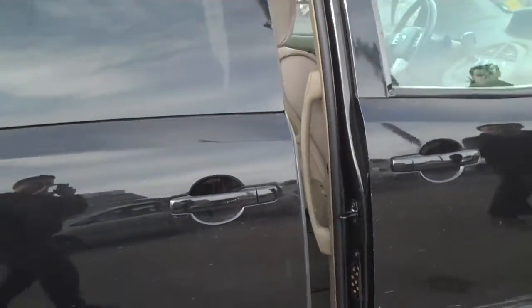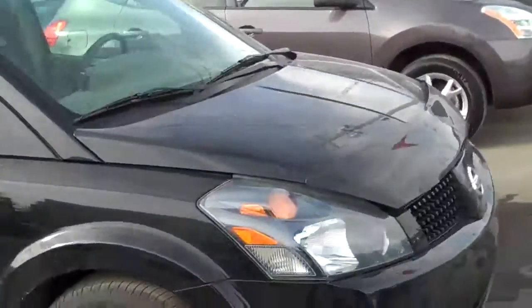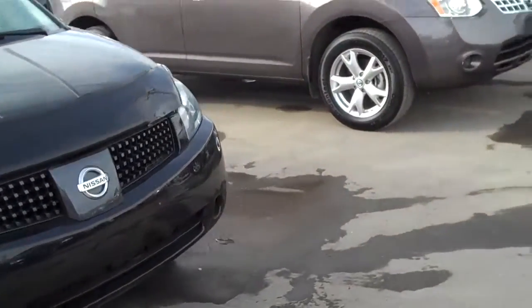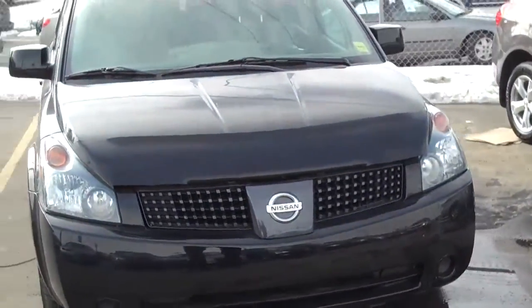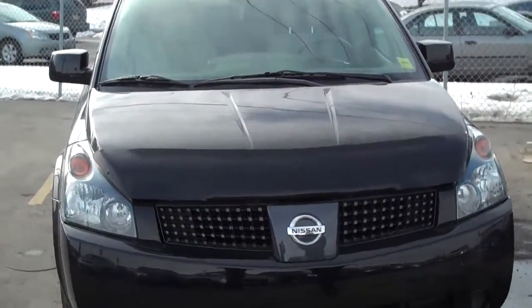16-inch alloy wheels, foldable side mirrors, tan interior looks great in this vehicle. And again, this is our 2005 Nissan Quest 3.5 SL Edition. A bug deflector has been added on here as well.